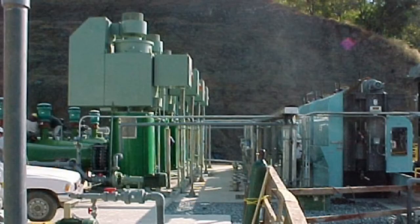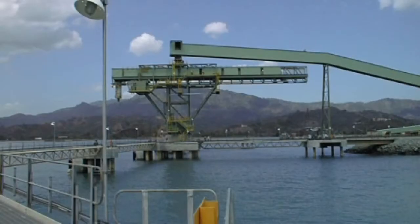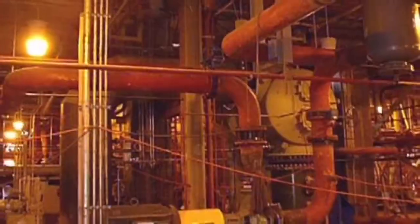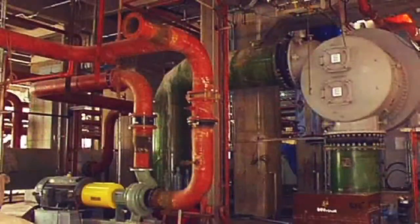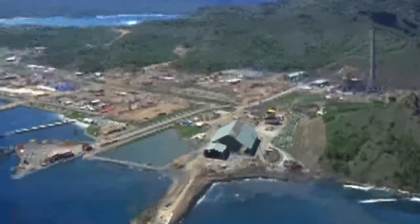The concentrate is pumped via pipeline to the port, where it is filtered and stored in a covered stockpile, then shipped overseas. Power for the operation is provided by a 160-megawatt coal-fired power plant located near the port.